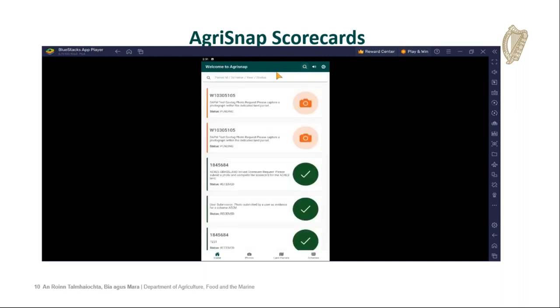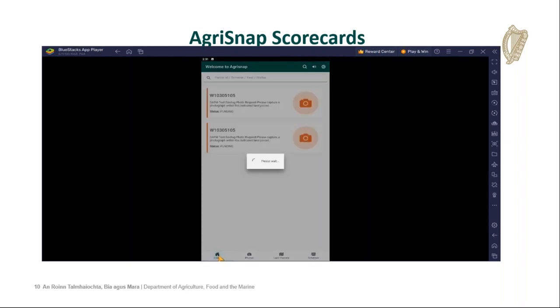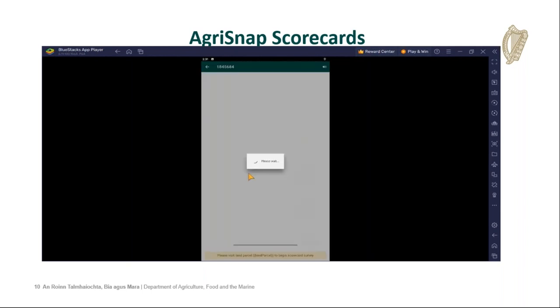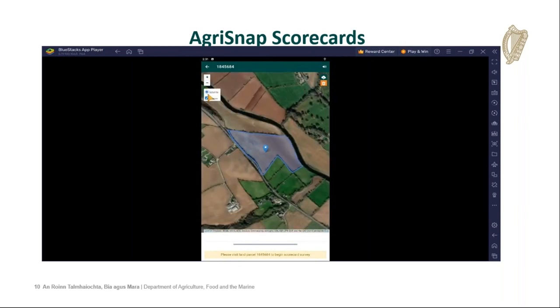Going back to the home page, you can also go into your photos page, which shows photos associated with scorecards previously sent. You can also go into your land parcels, and this should identify all the land parcels you have. We're now going to click into an Acres grassland scorecard, as this will be the most used. As you can see, it provides a map of the parcel and the parcel number that allows you to zoom in and zoom out, and it will also allow you to change the display if required.